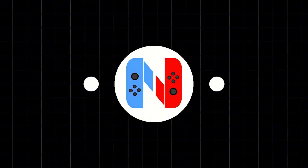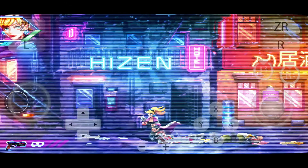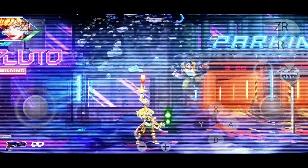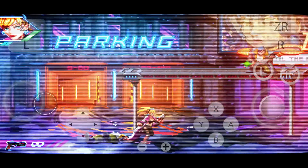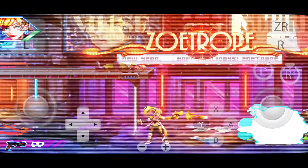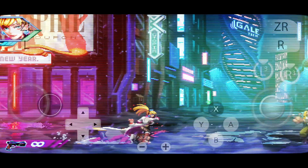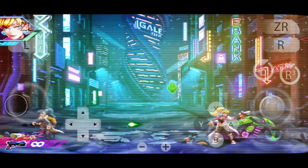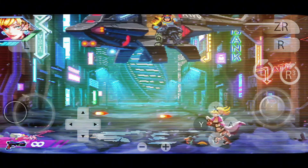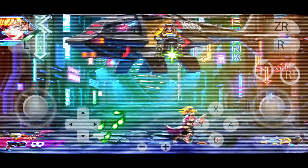Next up is Nushu, the emulator everyone's talking about right now. Designed with a hybrid architecture inspired by Skyline and Yuzu, Nushu takes mobile Nintendo Switch emulation to the next level. It's fully optimized for the latest MediaTek and Mali GPUs, delivering top-tier performance even on devices that usually struggle with heavy games. It also supports cloud-save syncing and motion controls, making it perfect for immersive experiences in titles like Mario Odyssey and Splatoon 2.